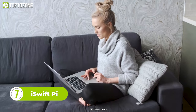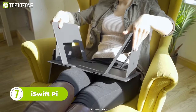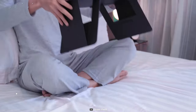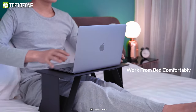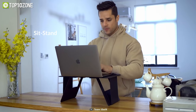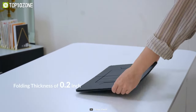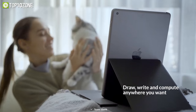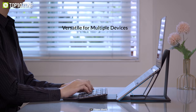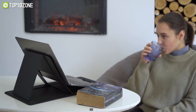Do you prefer to work in bed or on the couch? Then meet the iSwift Pi, an extremely thin laptop desk that unfolds in seconds and is easy to store or carry. This cool accessory will make you feel cozy while having a good posture. It has four sitting angles as your laptop stand, two heights as your laptop desk, and is as thin as 0.2 inches when folded down. This thin profile allows you to keep it under your pillow or neatly tucked in your backpack. With the iSwift Pi, you'll have a nice and comfortable time using your laptop on the bed, sofa, or anywhere.